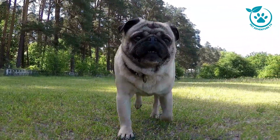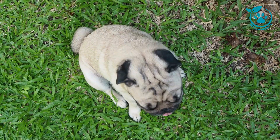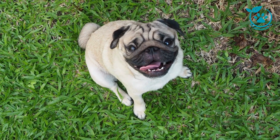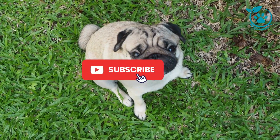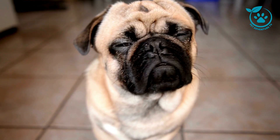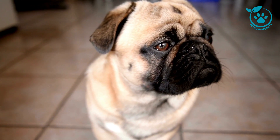As we wrap up our comprehensive guide to understanding pug breeds, I hope you've gained valuable insights into these wonderful companions. Whether you're a seasoned pug owner or considering bringing one into your home, knowing the intricacies of their breeds can make the experience even more rewarding. If you enjoyed this video, don't forget to give it a thumbs up, subscribe to Pet Adventure TV, and hit that notification bell so you never miss an episode. Until next time, happy pet parenting!